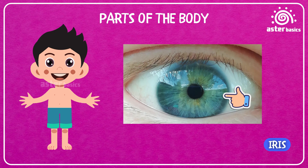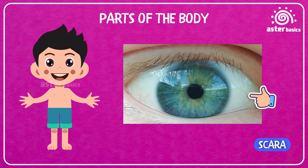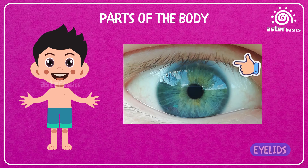Iris: the colorful ring around your pupil that makes your eye look special — they come in different colors like brown, blue, or green. Sclera: the white part of your eye that helps protect it. Eyelids: they close when you sleep and blink to keep your eyes safe.